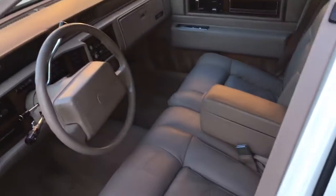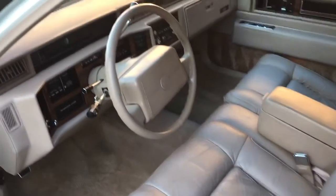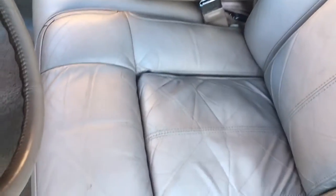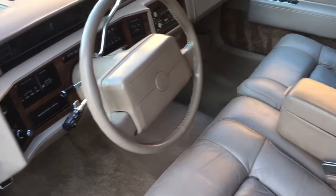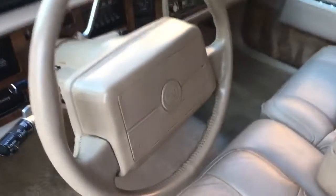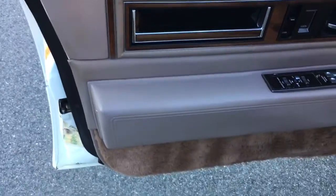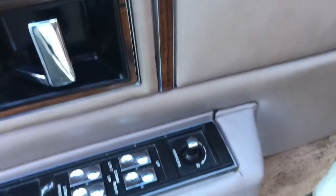The interior is absolutely gorgeous on this one. The driver's seat shows a little bit of wear — I'm being a little more thorough with this car than most because I know it's most likely going to go to a collector. Minor wear, just a little bit right there. It does have the cup holder. The dash is beautiful as I mentioned earlier. The door panel is very nice except for two little tears right there. I believe the roof was done by ENG, which actually did the Eldorado convertibles back in the 80s.